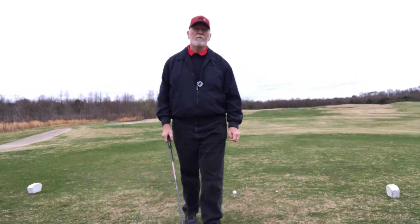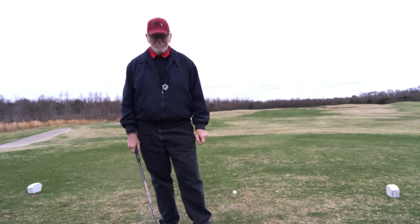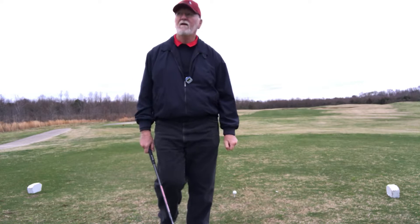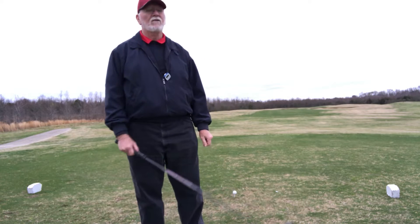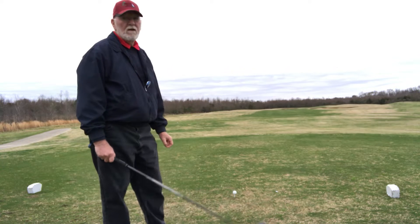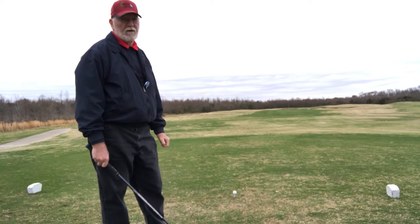Good morning folks, Bayou Golf here at Beaver Creek on a cool and somewhat windy morning. We're on hole number one — we don't often get the opportunity to do a video on hole number one, but today they're still in the house warming up. This is a par four with sand traps on the right and sand traps around the green.